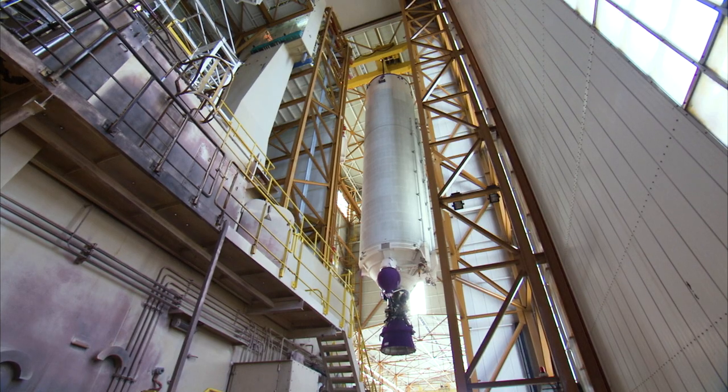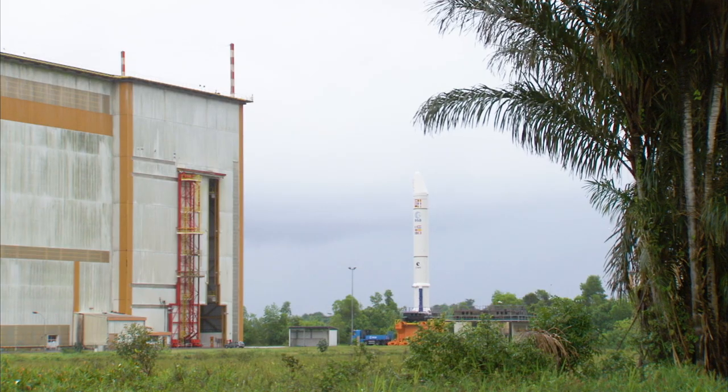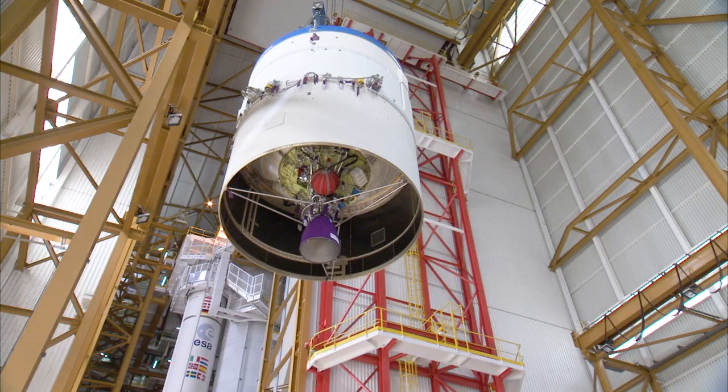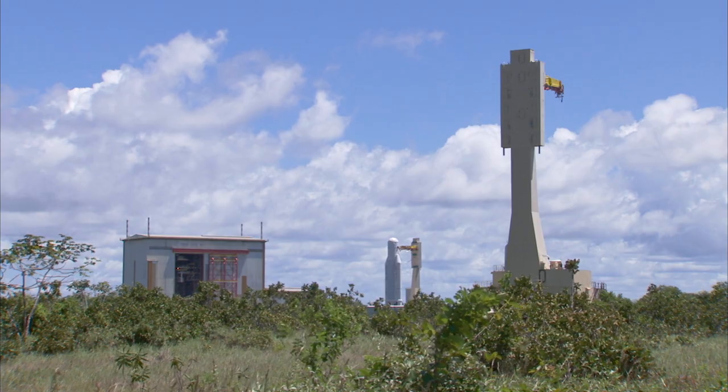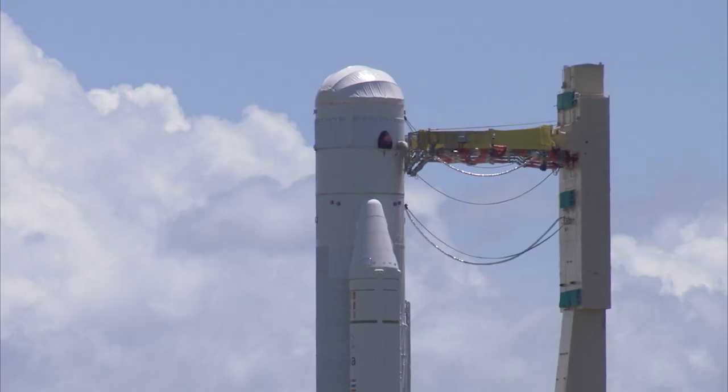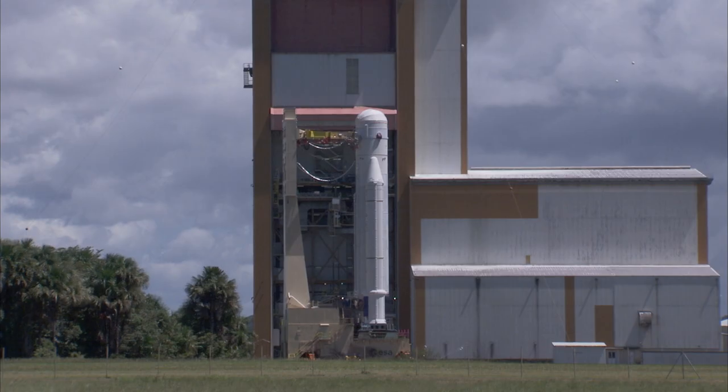This marks the entry of the final phase of the launch campaign, which started on April 23rd with the structural integration of the launcher, followed by the electrical and pneumatic controls in the launcher integration building. After assembly and functional controls, the launcher was transferred on its launch table to the final assembly building on the 31st of May.